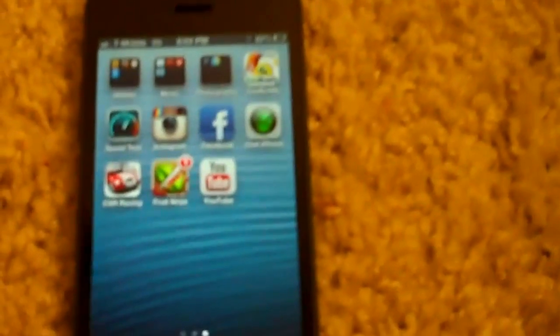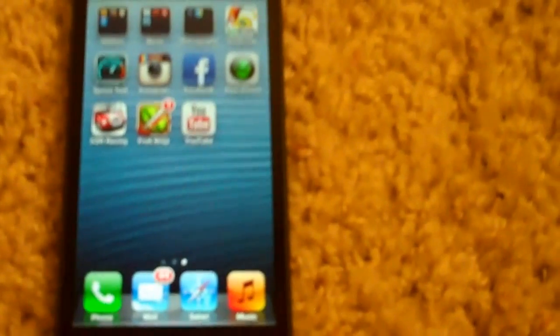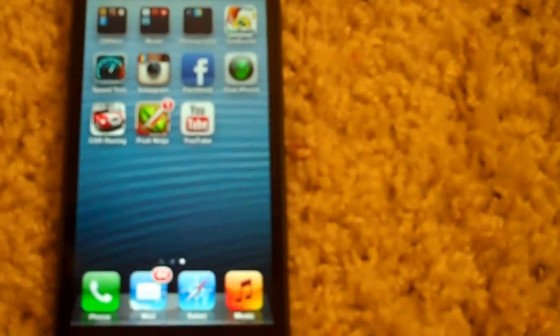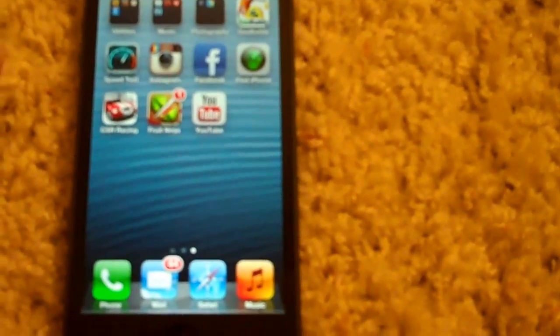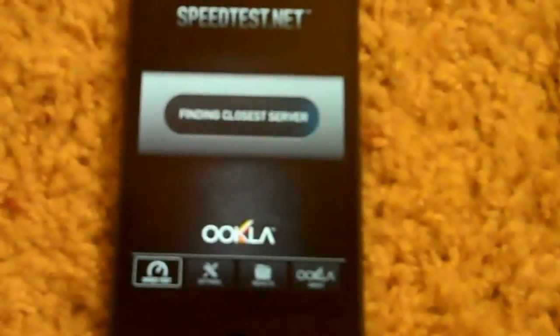So now that you guys saw that, let's go ahead and do a speed test. I also ran a speed test on my iPhone 3GS in the same exact location as this phone right now, so you guys can compare the iPhone 3GS and iPhone 5 in the same exact location, which is my house. Let's go ahead and open up the app.